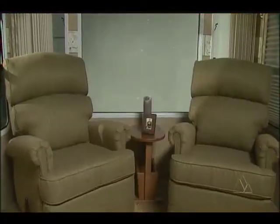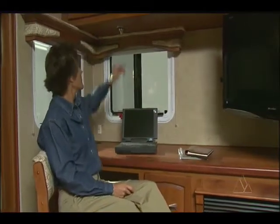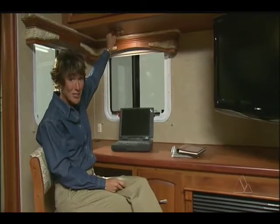This coach is outfitted with two swivel recliners. This computer desk is well laid out, making it a real pleasure to sit here. Enjoy the scenery while you tap out your emails. And this light is adjustable, too.